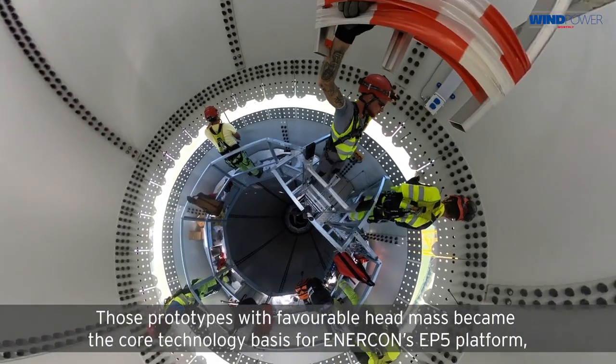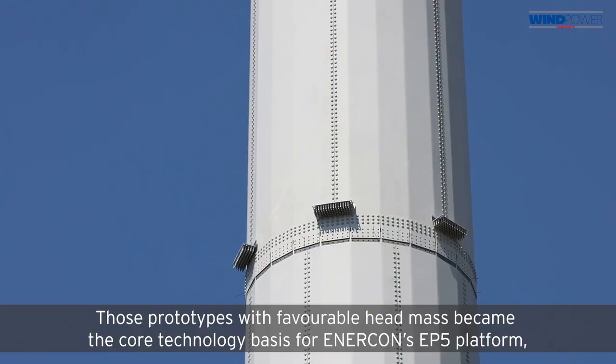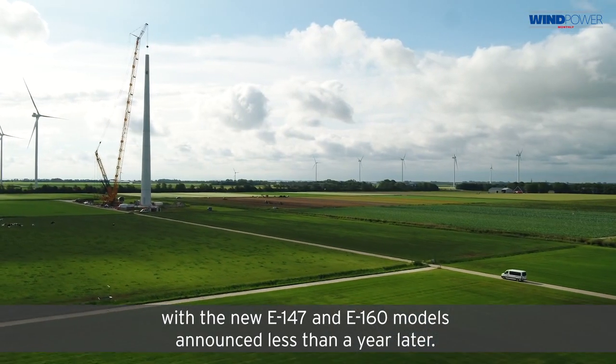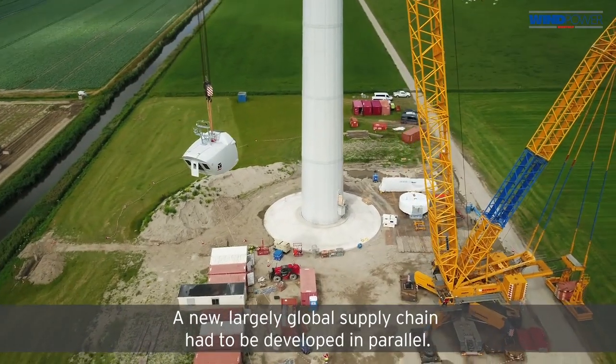Those prototypes with favorable head mass became the core technology basis for Enecon's EP5 platform, with the new E147 and E160 models announced less than a year later. A new, largely global supply chain had to be developed in parallel.